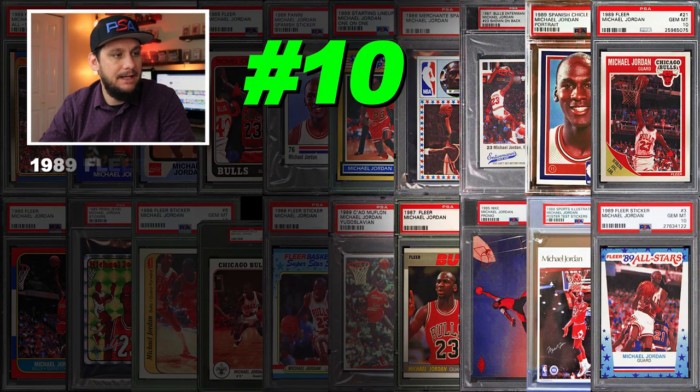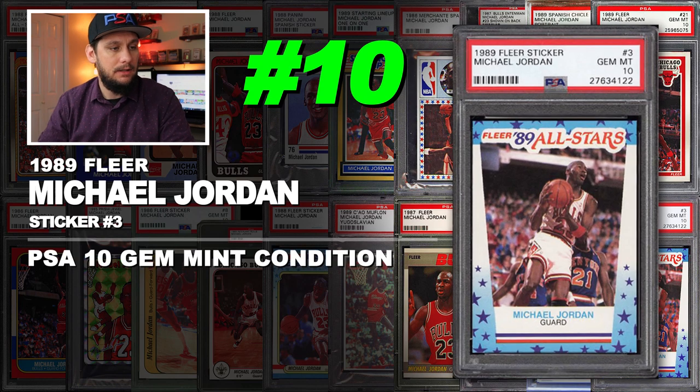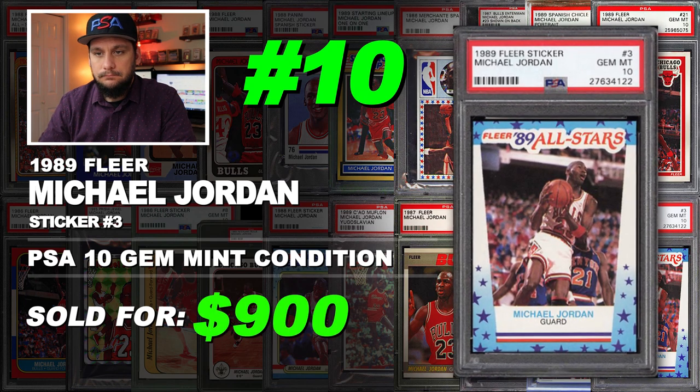Rounding off the top 10 at number 10 is a 1989 Michael Jordan Fleer sticker number 3, graded PSA 10 gem mint condition. Sold at auction in April of 2019 for $900.